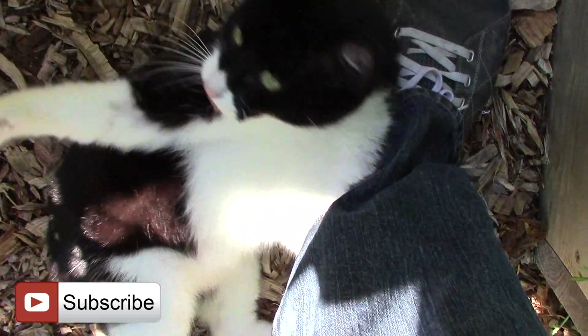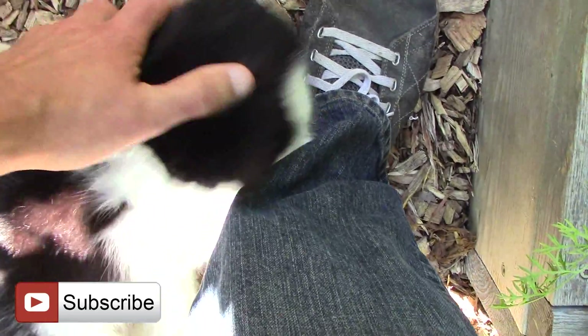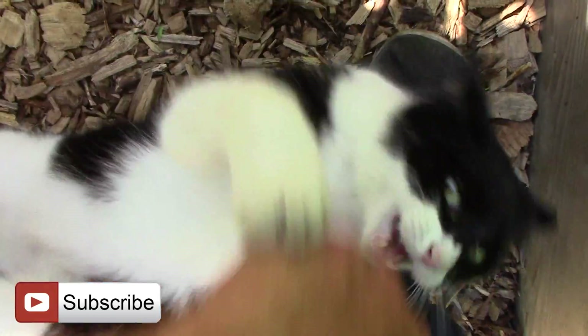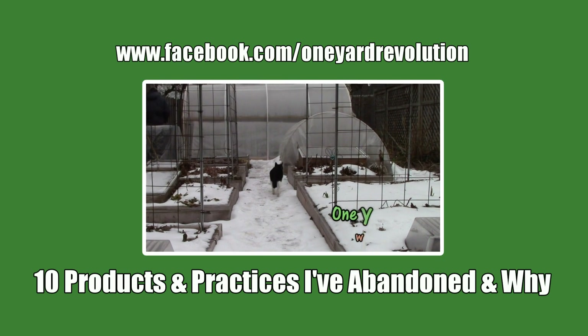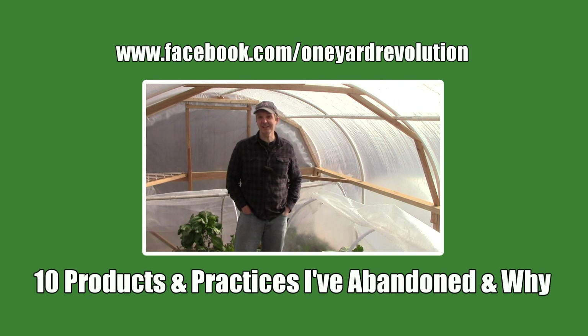I hope this video answers some of your questions about slugs, snails, mulching, self-seeding greens, and crop rotation. If you liked the video, please give it a thumbs up. And if you haven't already, please subscribe for more videos on how to grow a lot of food on little land without spending too much or working harder than you really have to. I'll see you in the next video.